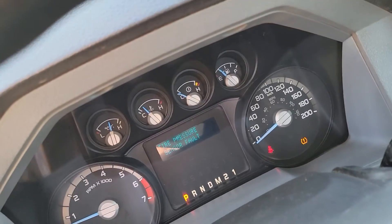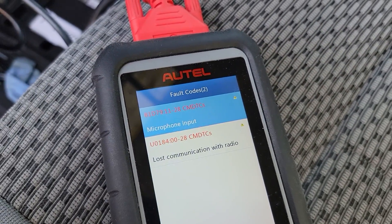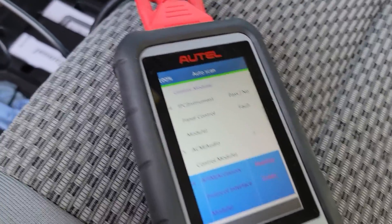The radio doesn't come on — that's strange. The scan is showing microphone input lost communication with the radio, which is interesting.